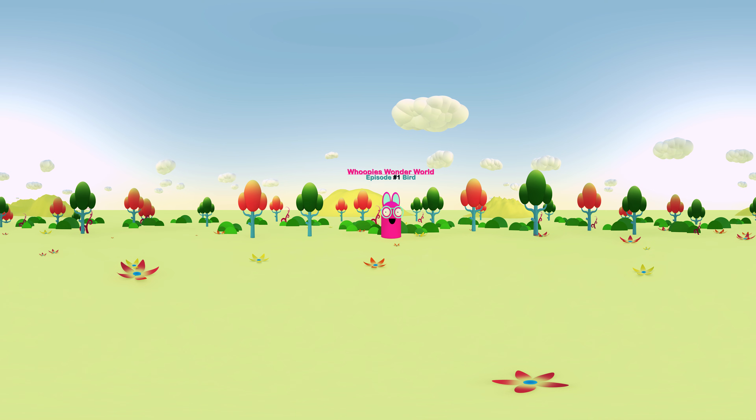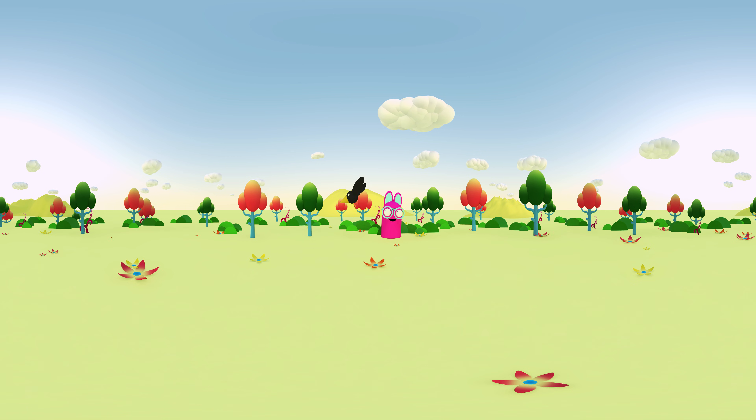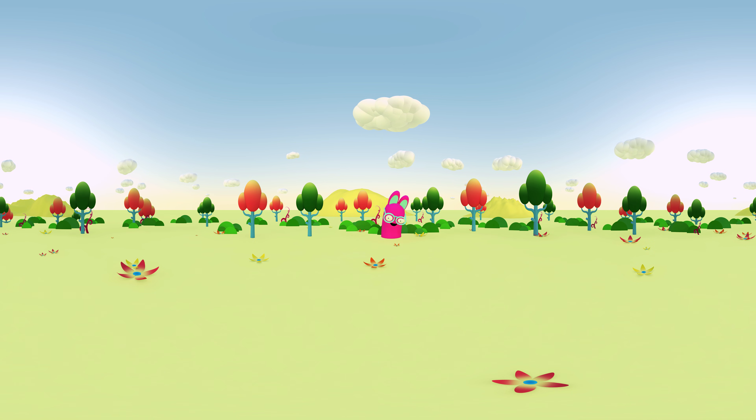Whoopee! Hi kids, welcome to Whoopee's Wonder World. Oh look, it's a bird! The bird is flapping his wings so he can fly around in the air, and he's gone. But he can't be too far! Can you help me find him? You can look around by turning your device, or just click and drag the image on your computer. Okay, here we go, whoopee!